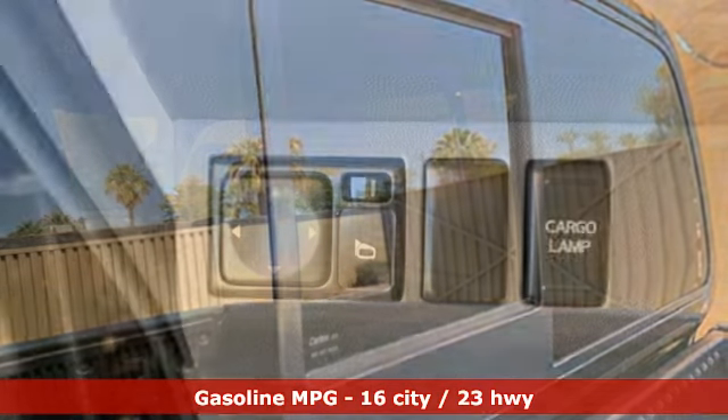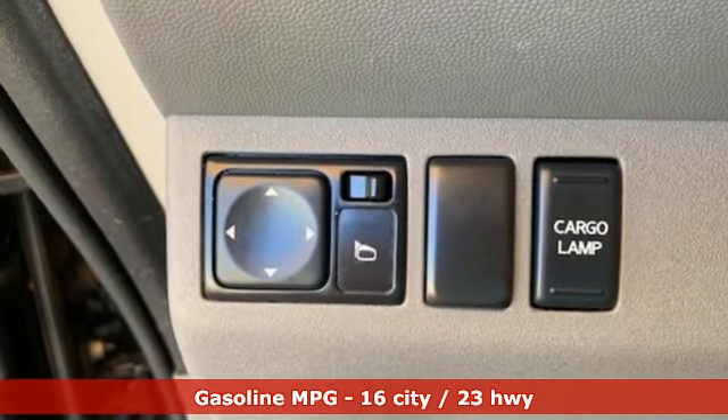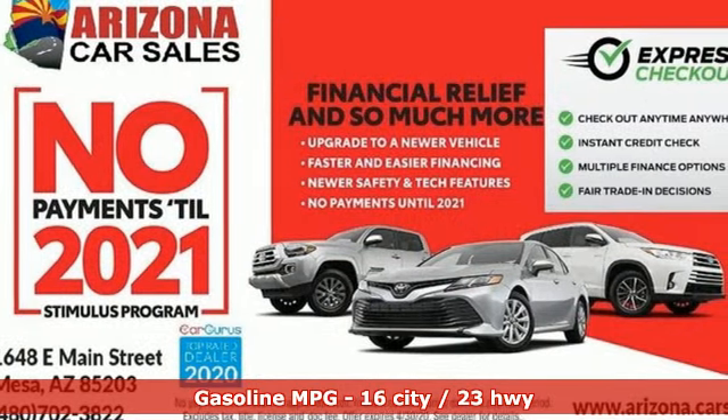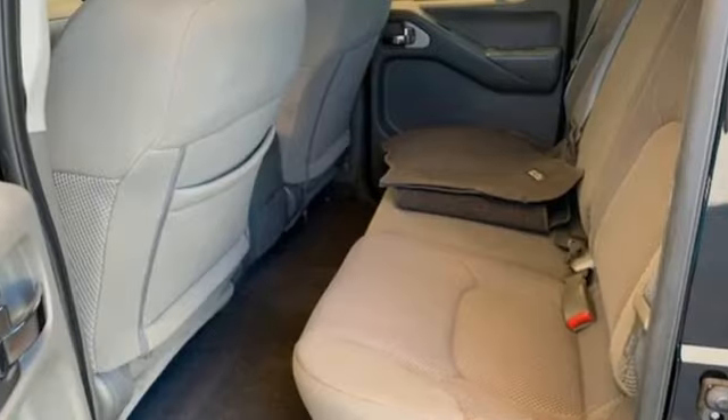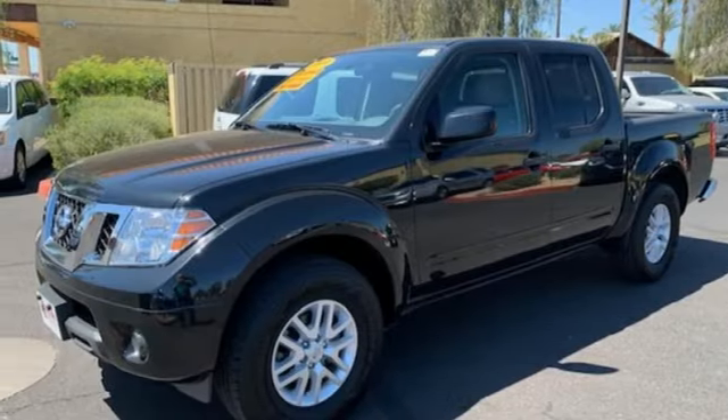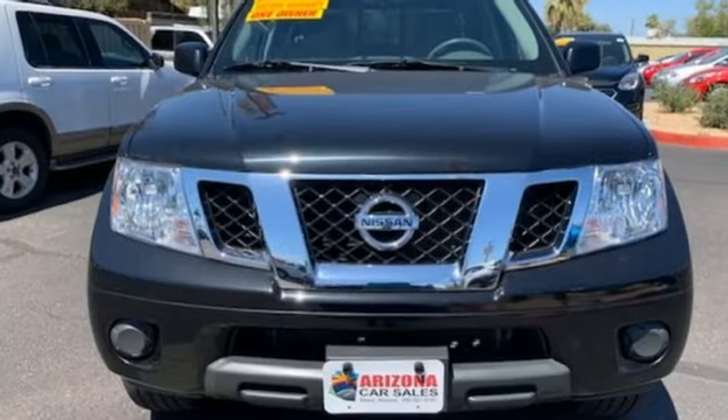V6 engine, rear wheel drive, automatic transmission, trailer hitch receiver, external memory control, wireless phone connectivity, manual tilting steering column, aluminum wheels, gas pressurized shocks, and streaming audio. Nissan excites the senses.